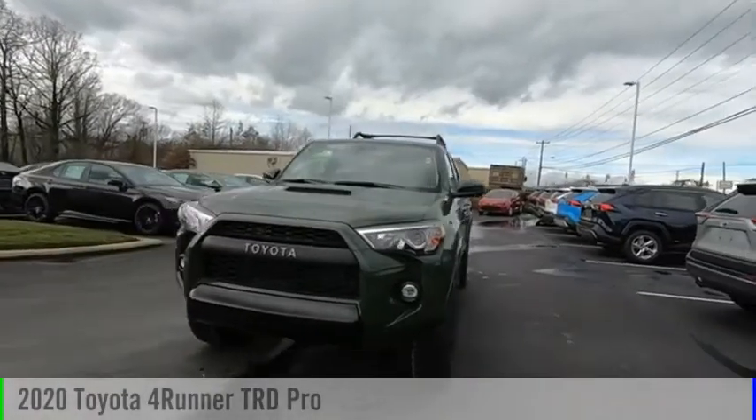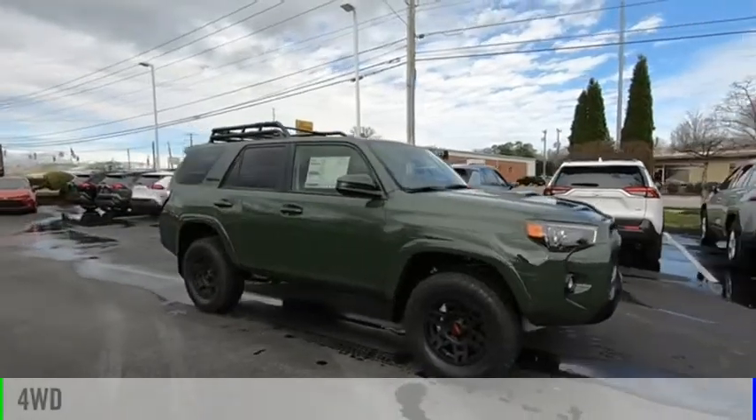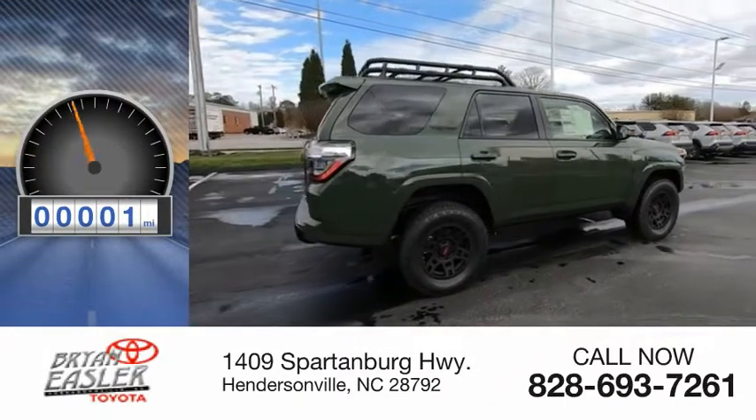Take a ride in the 2020 4Runner. This vehicle is powered by a four-wheel drive, six-cylinder, 4.0 liter engine. This vehicle has less than 100 miles.